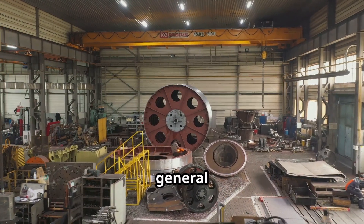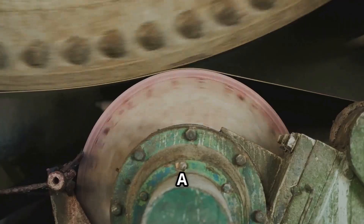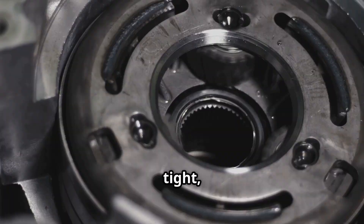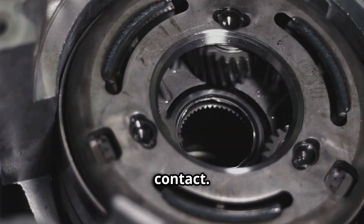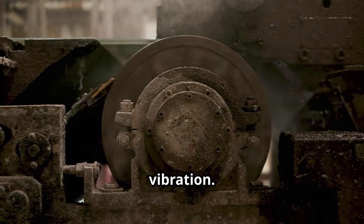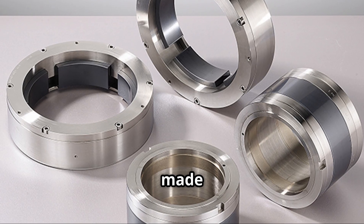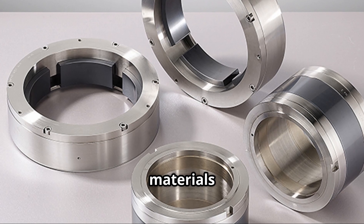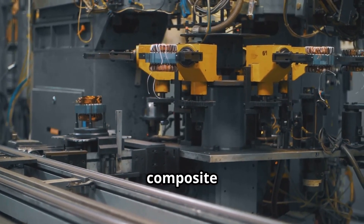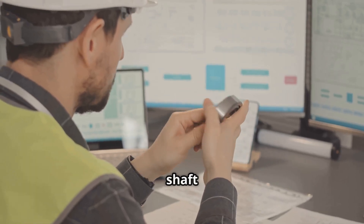For general design considerations: first, clearance — a precise gap exists between the journal and the bearing surface. If it's too tight, it may cause metal contact; if it's too loose, it can lead to instability or vibration. Regarding materials, journal bearings are typically made from soft, conformable materials like Babbitt — also known as white metal — bronze, or composite materials. These materials can embed small particles and avoid shaft damage.